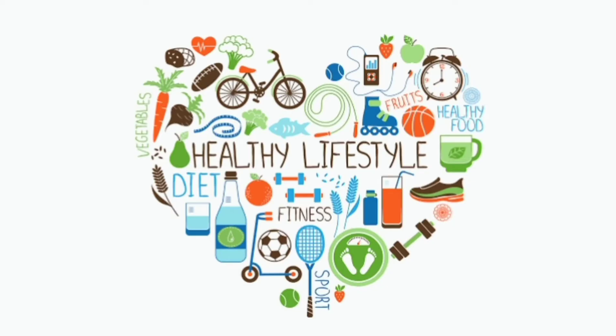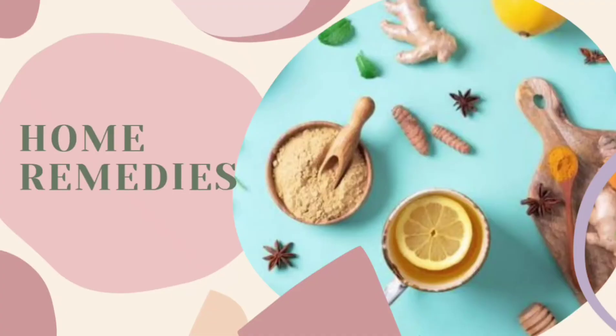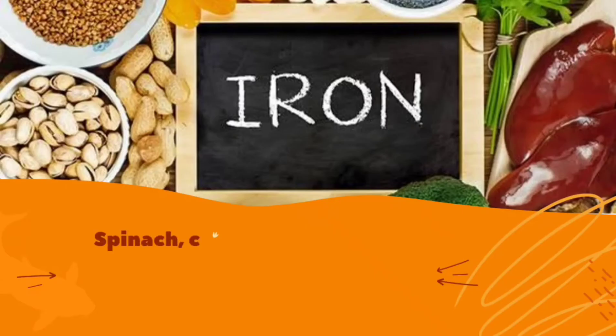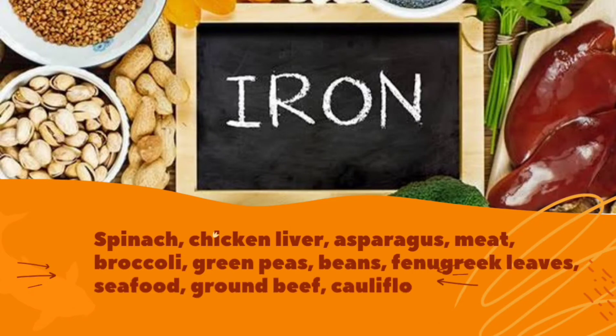Here are a few simple tips and home remedies to increase hemoglobin levels. First, increase the intake of iron-rich foods. Some of the rich sources of iron are spinach, chicken liver, asparagus, meat, broccoli, green peas, beans, fenugreek leaves, seafood, ground beef, cauliflower, and tomatoes.